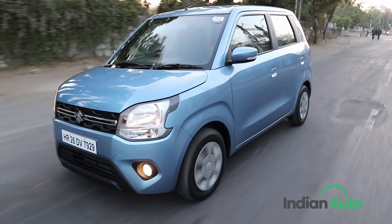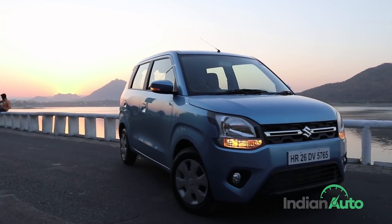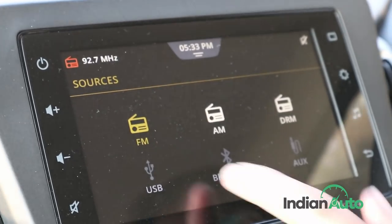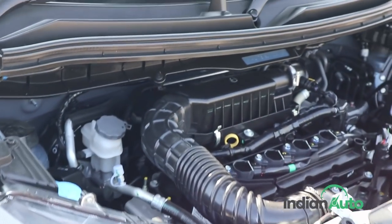The Maruti WagonR has been a staple of Indian roads for almost two decades now. In its newest iteration, the WagonR is all grown up and complete with bold styling, the latest creature comforts, and a powerful 1.2-litre engine from its bigger siblings. Here are 10 things that you should know about the all-new Maruti WagonR.